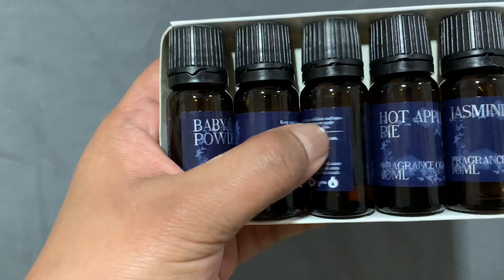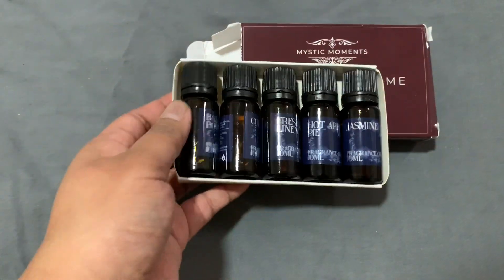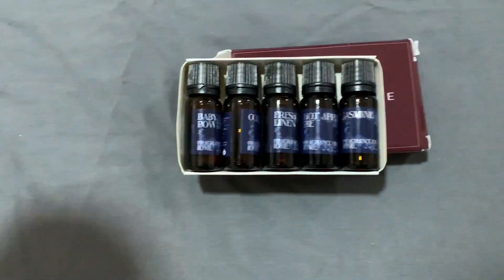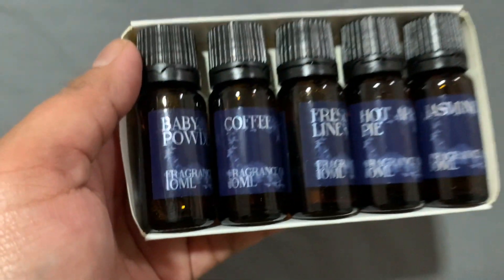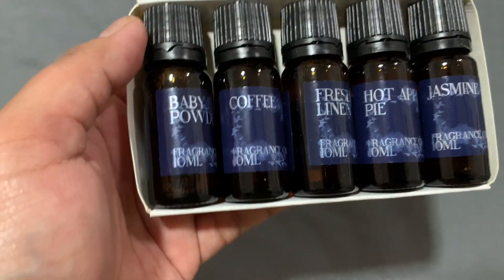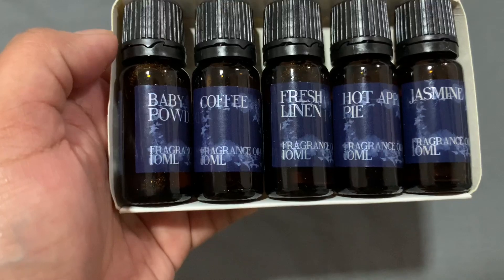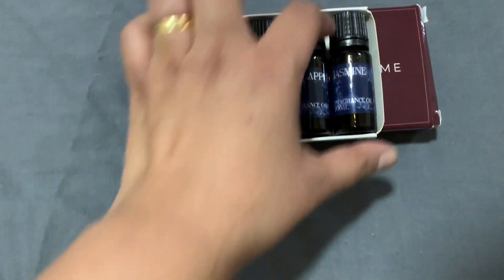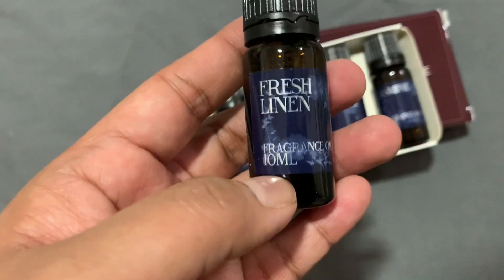Mahilig kasi ako ngayon guys sa mga ganito kasi na-refresh talaga yung buong kwarto. So gagamitin talaga ako ng ganito guys. So mga ganda, so happy! Gagamitin ko yung jasmine or fresh linen — ito gamitin ko muna today.